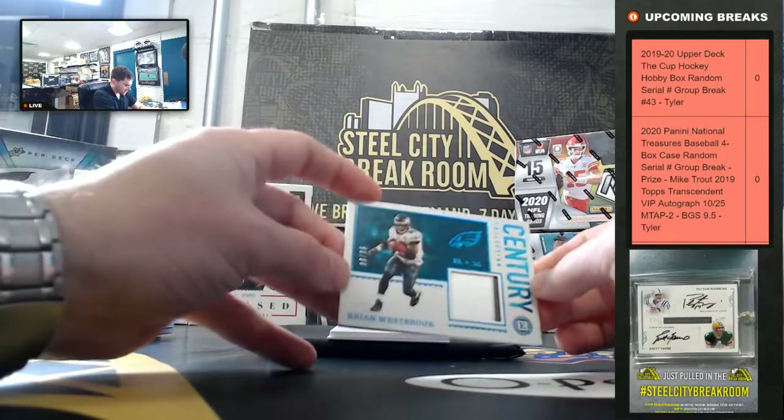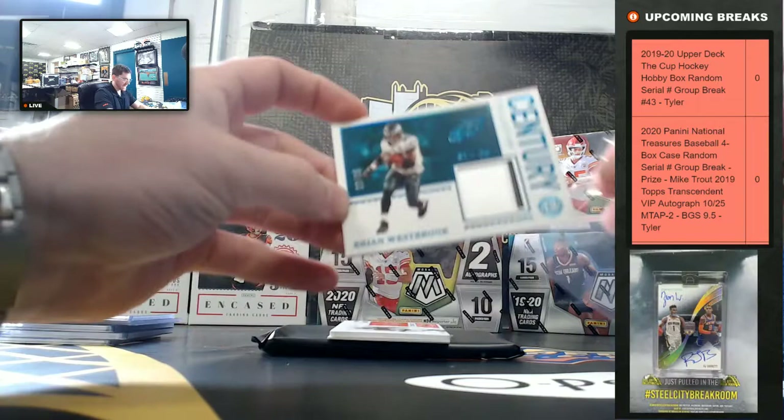Brian Westbrook, it's on a 35. Two color patch, Brian Westbrook.